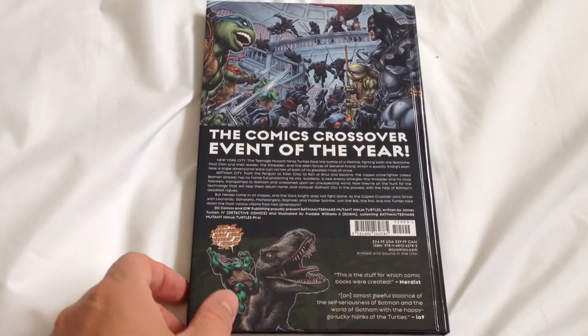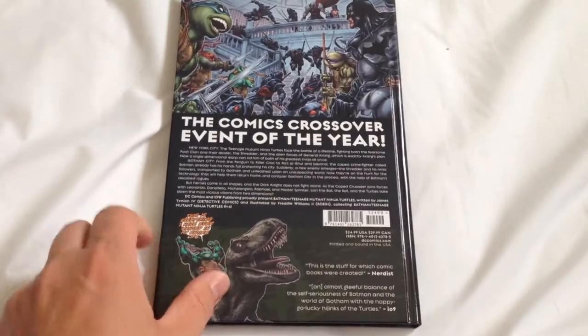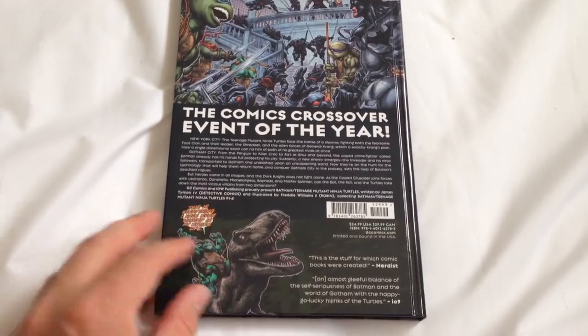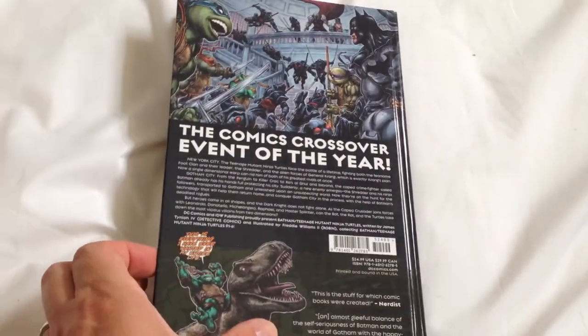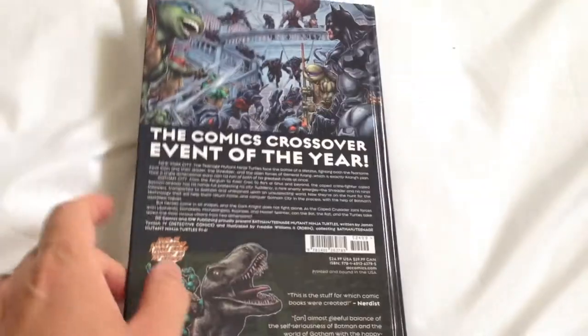They did just release a trade paperback version, but of course I prefer the hardcover editions. And this is, again, you can see it's a nice quality book — no dust jacket on it, and good quality paper in it.